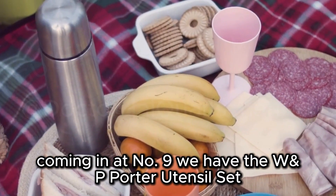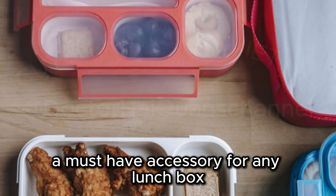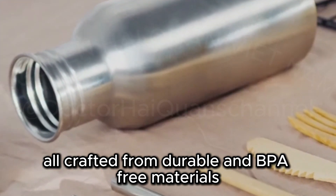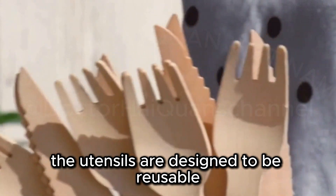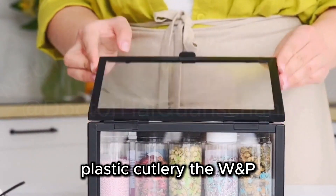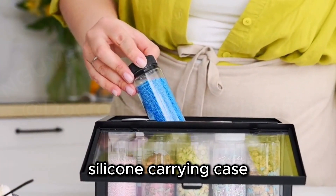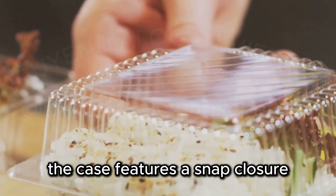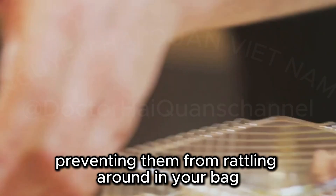Coming in at number nine, we have the W&P Porter Utensil Set, a must-have accessory for any lunchbox. This set includes a fork, knife, and spoon, all crafted from durable, BPA-free materials. The utensils are designed to be reusable, providing a sustainable alternative to single-use plastic cutlery. The set comes in a sleek and compact silicone carrying case that keeps your utensils organized and protected, with a snap closure that keeps them securely in place and prevents rattling.